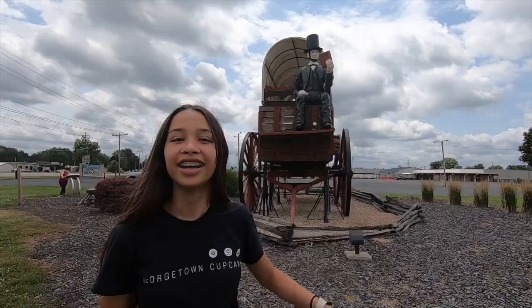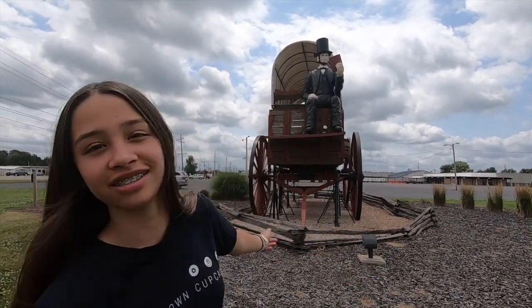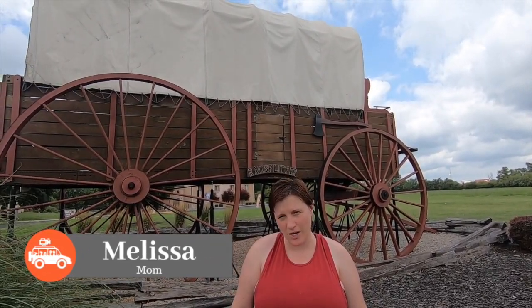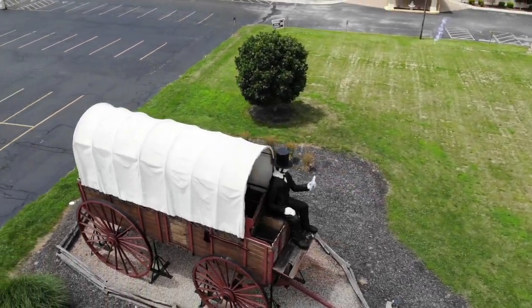We can't help but stopping anywhere that says World's Largest. The World's Largest Covered Wagon — look at this! This one has its own Guinness Book of World Records right over here. This wagon is 40 feet long, 12 feet wide, and 25 feet tall. It's humongous! The Rail Splitter was built by David Bentley in 2001 and actually used to be in Divernon, Illinois, on the Route 66 route.